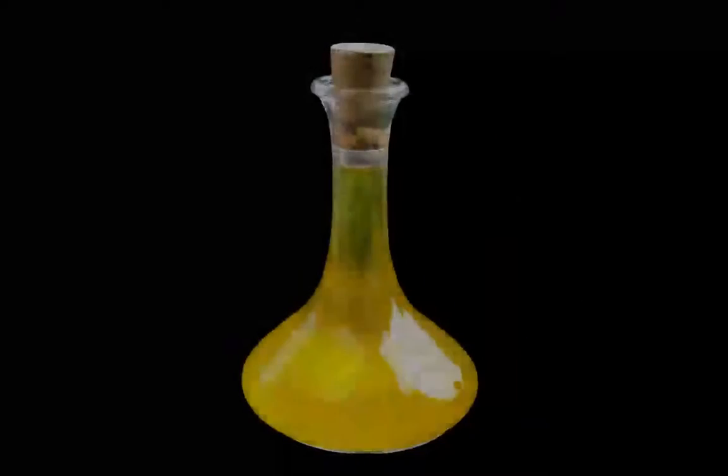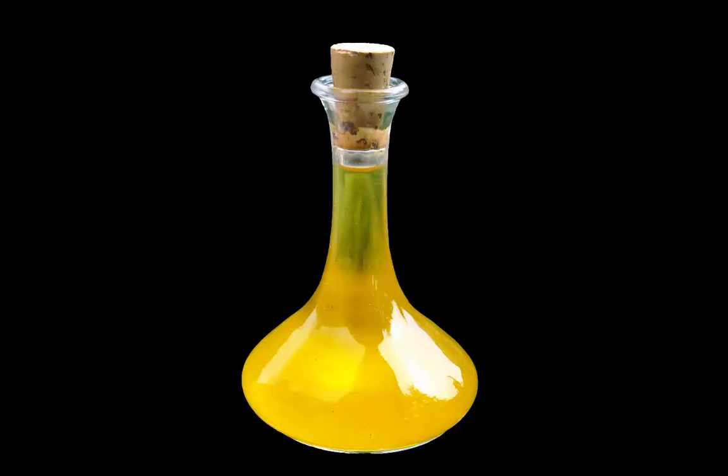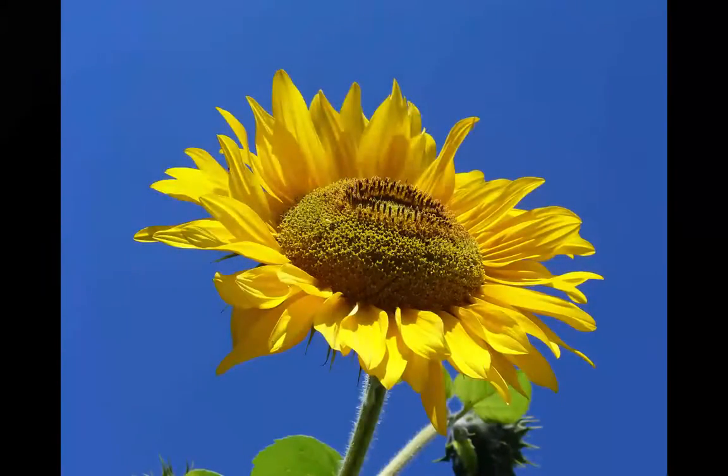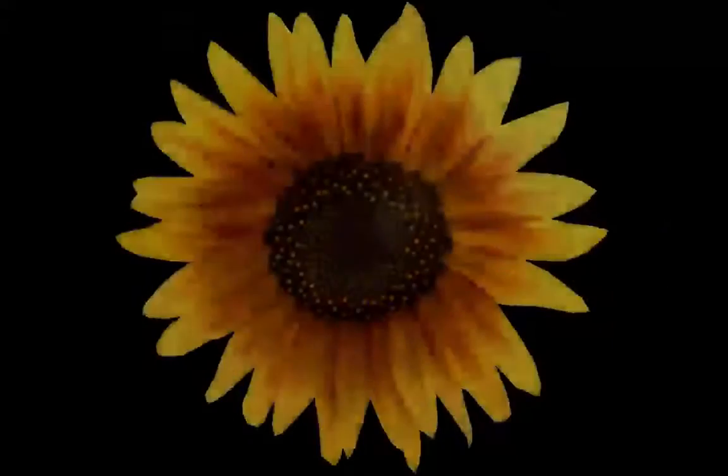Its nutritious composition makes it one of the healthiest oils for consumption as well as application on skin and hair. The main component of sunflower oil is linoleic acid. Its other components include oleic acid and palmitic acid.